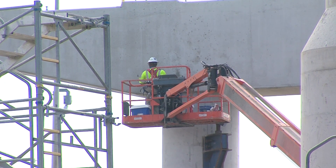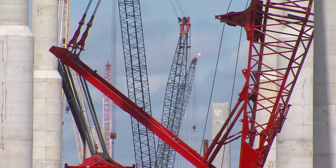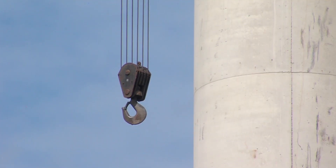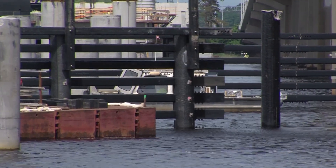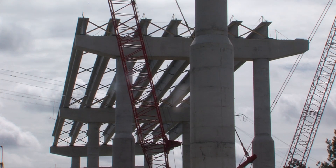This entire project is scheduled to be completed towards the end of next summer, early fall. The new high-rise bridge will be completed first, and we'll have an interim phase to shift two lanes of traffic onto the new bridge — basically the traffic traveling towards Virginia Beach — while the old bridge carries the existing traffic heading towards Suffolk.